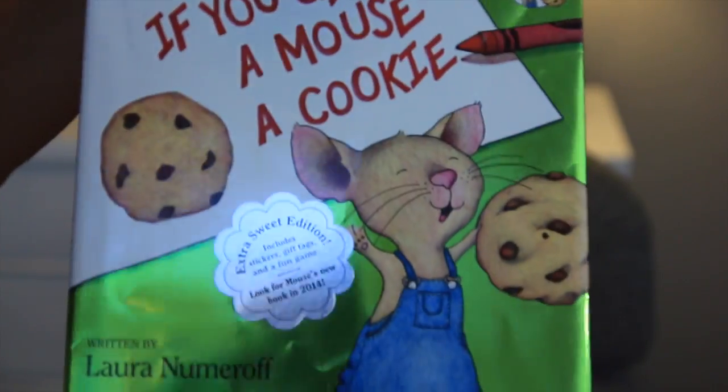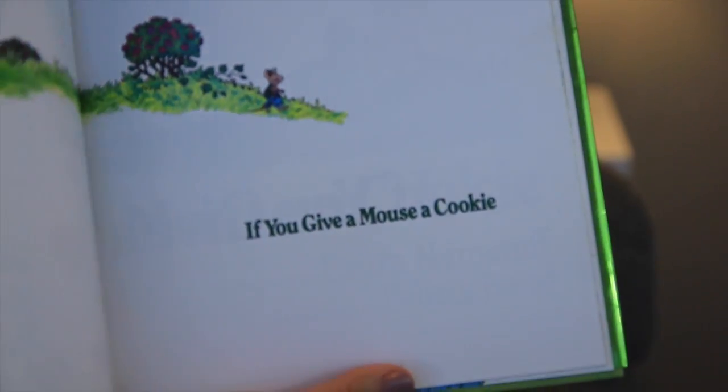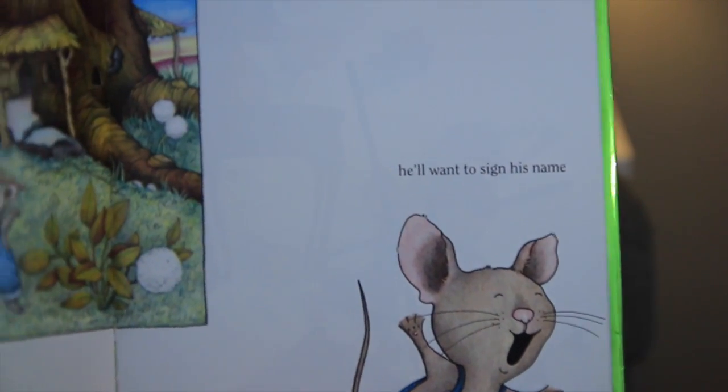The next one is a book we have been reading so much — it's called 'If You Give a Mouse a Cookie.' It's a really cute story with really cute illustrations and it's a quick read. It's not one of those books with huge paragraphs on each page where your children get bored. It's really quick and cute and we've been loving it.